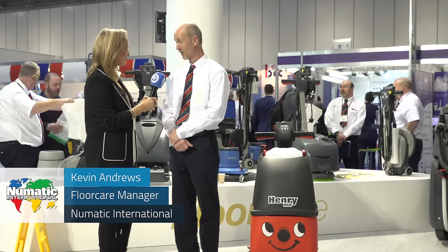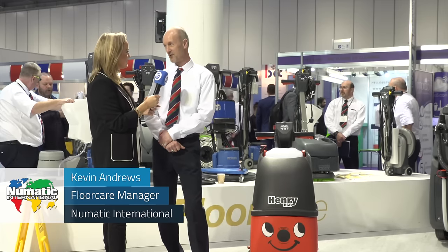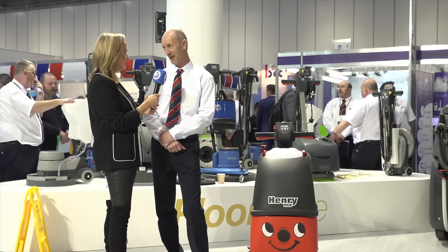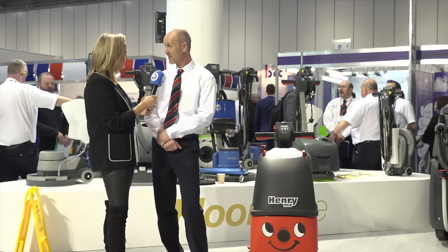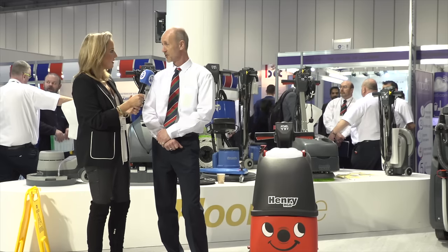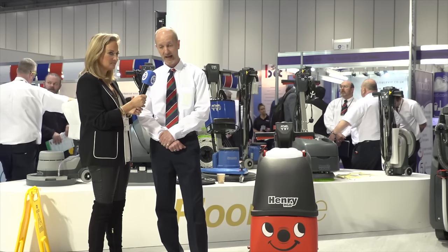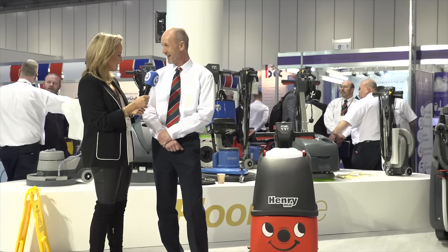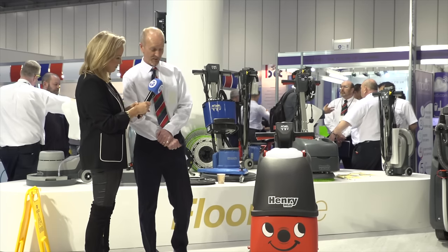I'm Kevin Andrews, I'm the Floor Care Channel Manager for Numatic International. Numatic International is pretty well famous, as you will well know, for the Henry Hetty vacuum cleaner that's now worldwide known. What a lot of people might not know is that we also make a complete range of janitorial products, scrubber dryers, floor polishes, big industrial equipment — and we're stood next to the latest innovation, which is the Henry scrubber dryer.